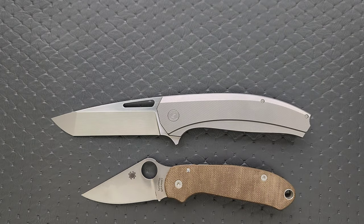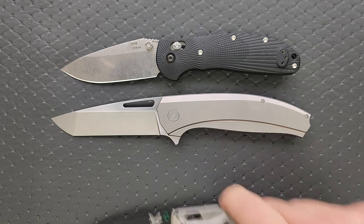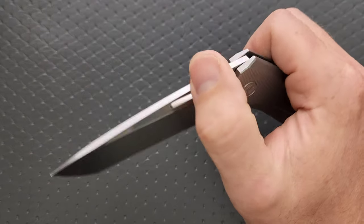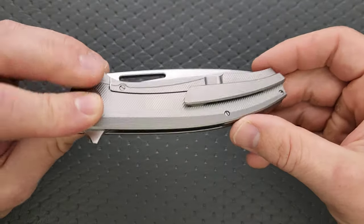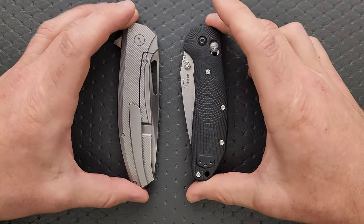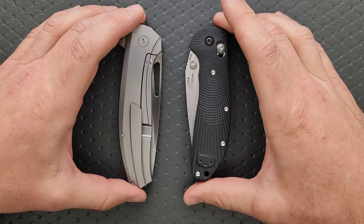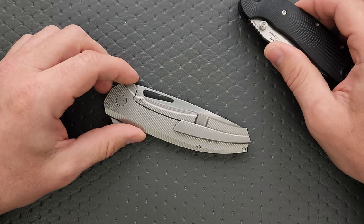Last but not least, the Benchmade Ritter Hogue and the Benchmade Bugout. How's the action? I want to point out that this is a larger knife, but if you decided to carry it, it would really feel no different than carrying something like the Ritter Hogue. The way it's shaped and the way it sits in your pocket — just how much space this thing takes up in the physical universe — it doesn't feel like a knife.